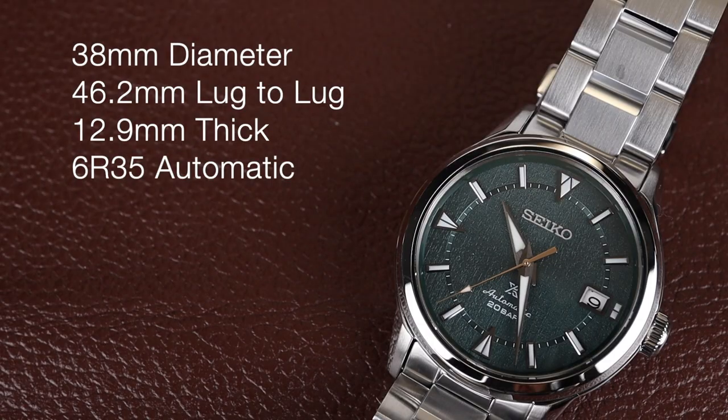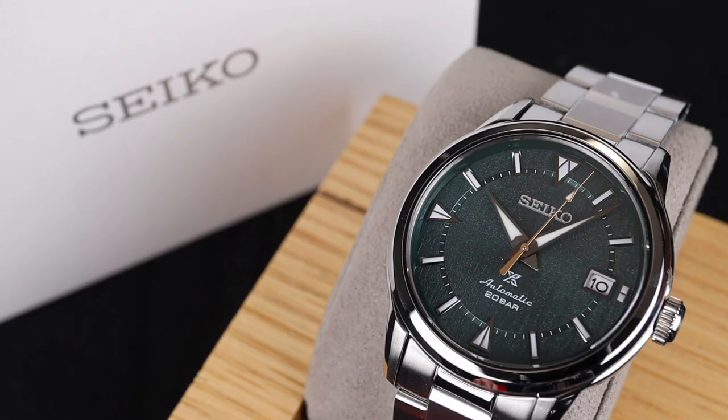To start off with sizing, the watch is 38mm in diameter with a 46.2mm lug-to-lug. It's 12.9mm thick, and inside it's powered by the 6R35 automatic movement produced in-house by Seiko. This watch comes from the Prospex lineup for Seiko and carries the reference number SPB289.